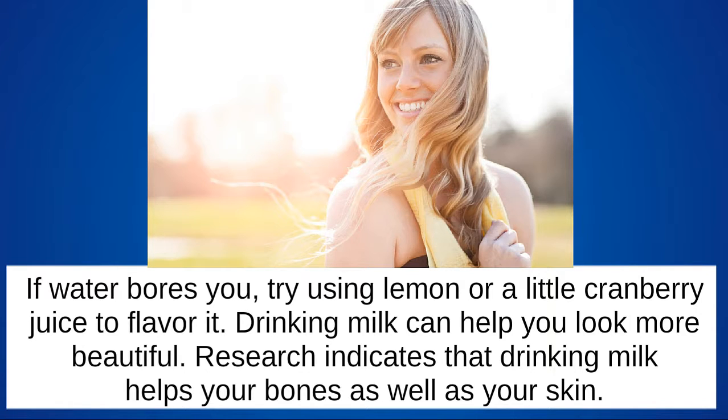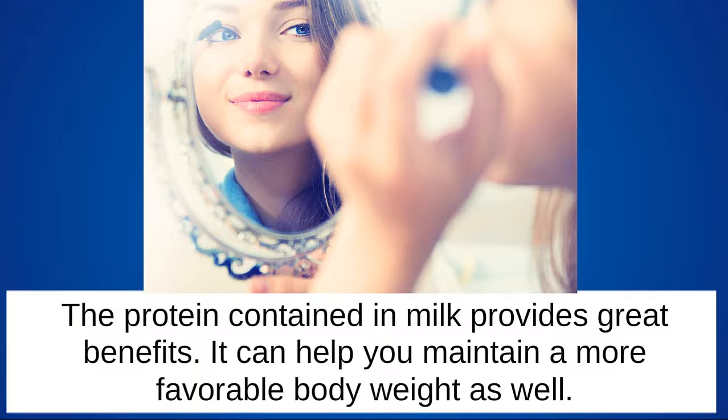Drinking milk can help you look more beautiful. Research indicates that drinking milk helps your bones as well as your skin. The protein contained in milk provides great benefits, and it can help you maintain a more favorable body weight as well.